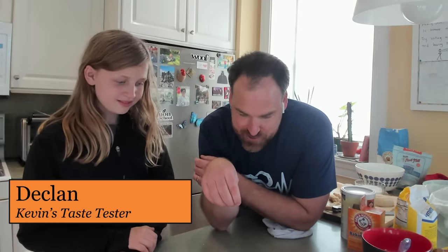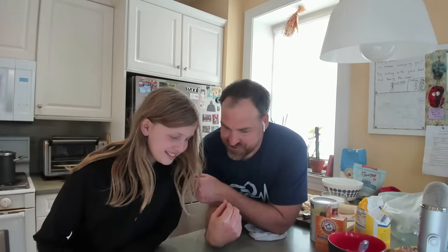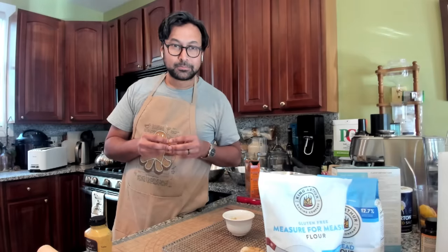Declan, this is Julie and Sudeep — can you say hi? We just made this pretzel using gluten-free flour. They definitely broke, but we're curious to see what you think of the taste. I've never had gluten-free soft pretzels because there are none. They're pretty good! Would you be interested in me making more of these? Yeah! There we go — thank you, Declan.